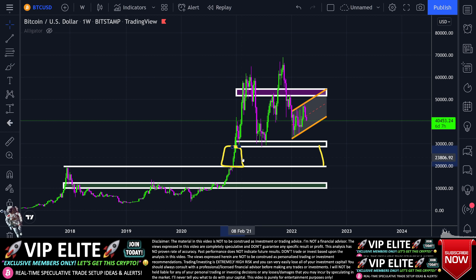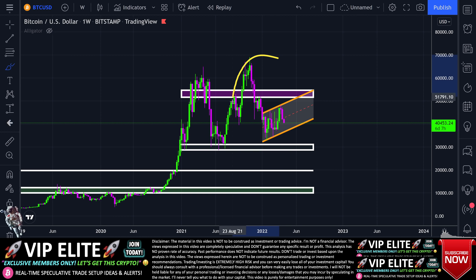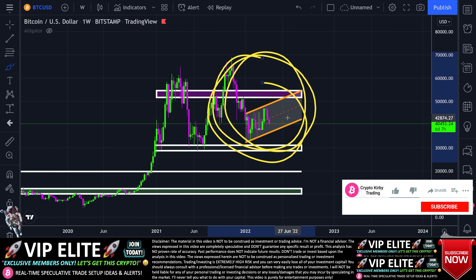I just wanted to set the stage here before we start to look at indicators and things of that nature, just to give you guys an idea overall of what I'm seeing here.